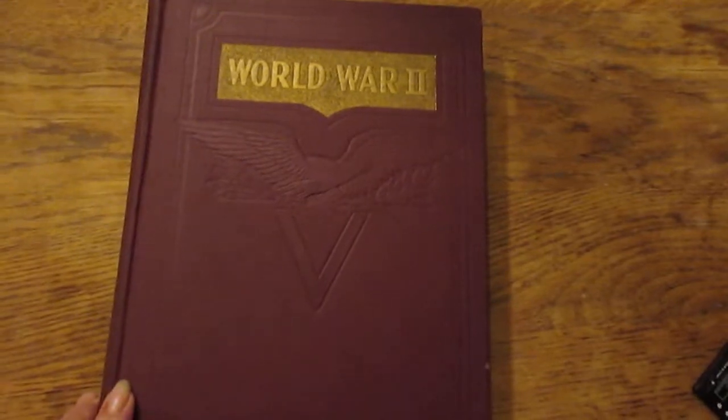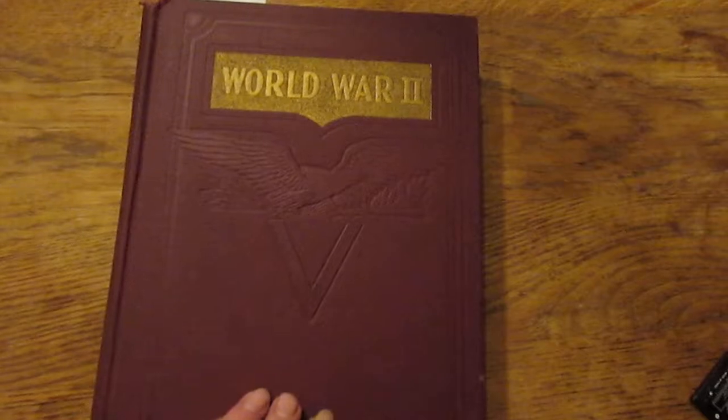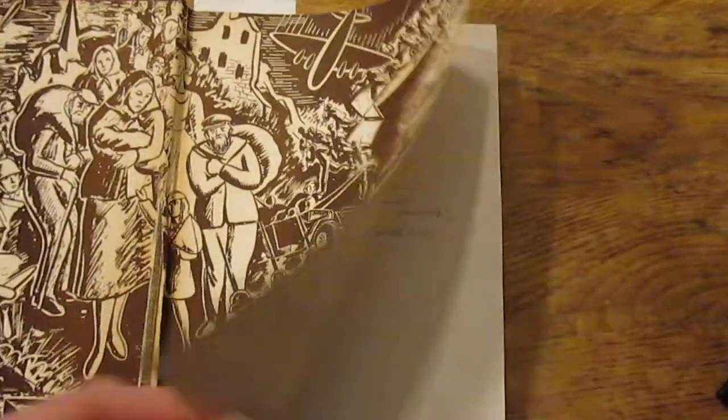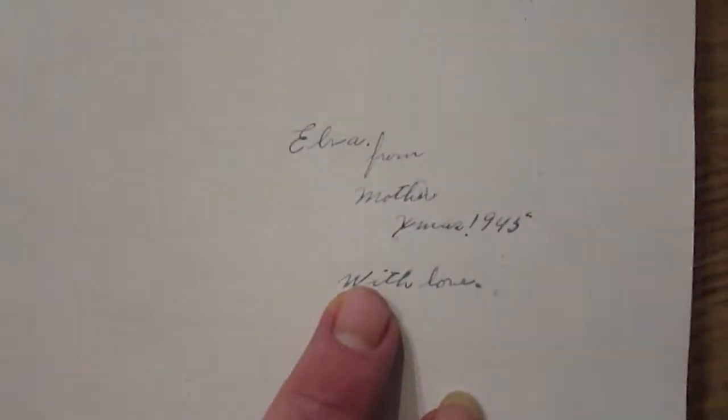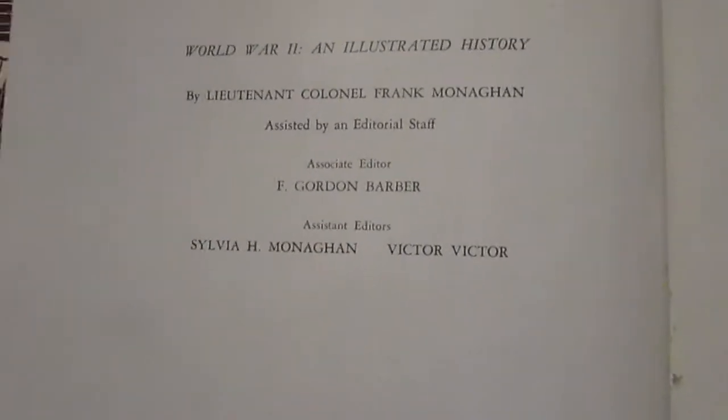This video is going to start off with the purchase of this book a couple weeks ago. I just got around to looking at it during Christmas time. This is a two-volume set published in 1943 — the copyright date is important — and it is 'World War II: An Illustrated History' by Lieutenant Colonel Frank Monahan.